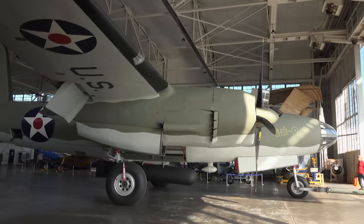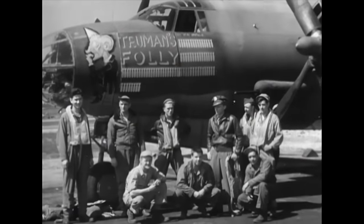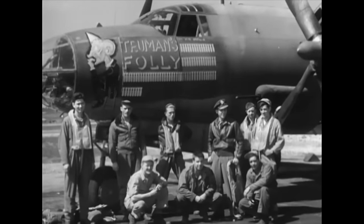Only six of the planes still exist today. Thirty years ago, the B-26 Historical Society videotaped the Marauder's air and ground crews.